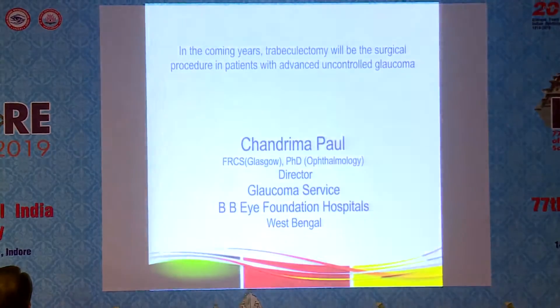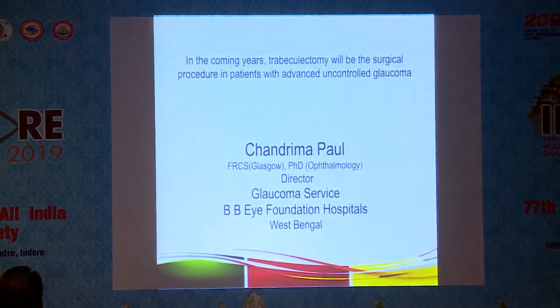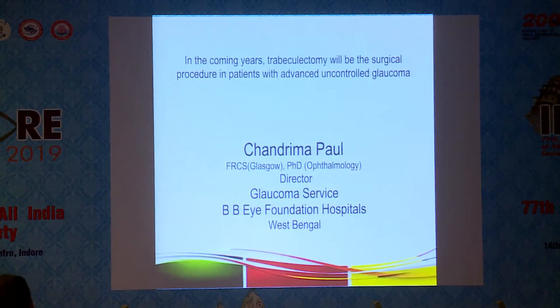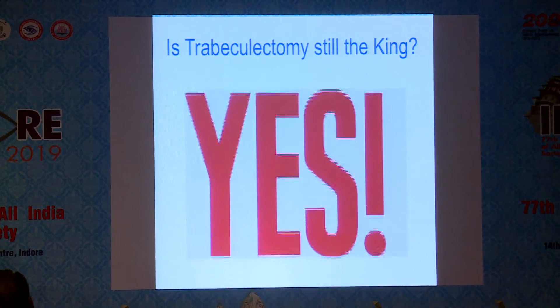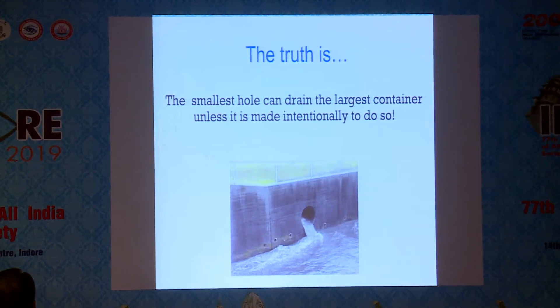Good morning, distinguished chairperson and colleagues. In the coming years, trabeculectomy will be the surgical procedure of choice in patients with advanced uncontrolled glaucoma. Is trabeculectomy still the king? I'll answer that: yes. The truth is the smallest hole can drain the largest container unless it is made intentionally to do so.